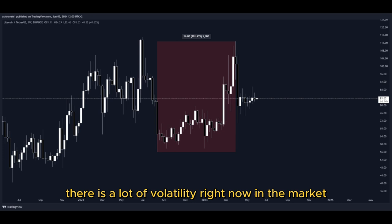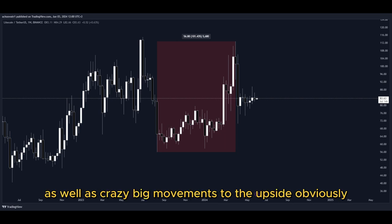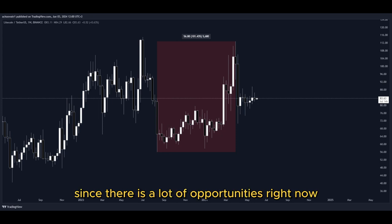There is a lot of volatility right now in the market, as well as crazy big movements to the upside. That's why I'm making this video, since there are a lot of opportunities right now for us to get into a potential long position to gain nice profits.